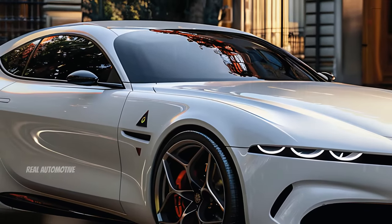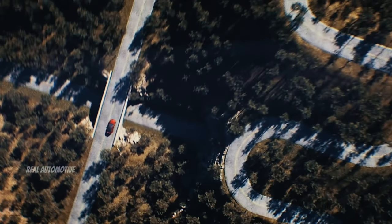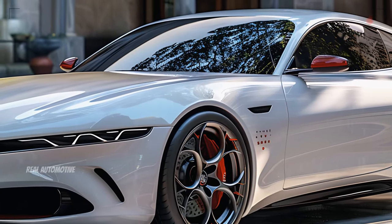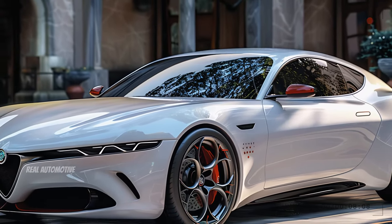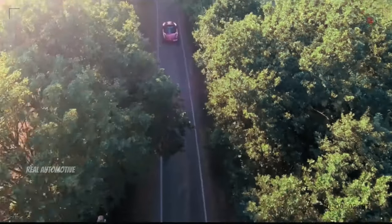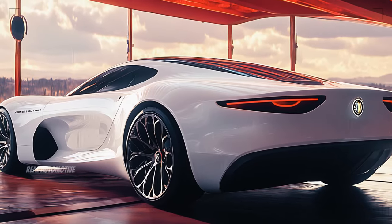The seats themselves are a marvel of design, offering exceptional support and comfort, whether you're on a long road trip or taking a spirited drive. Alfa Romeo's signature red stitching adds a touch of elegance, a subtle reminder of the brand's rich heritage. And it's not just about looks — these seats are designed with ergonomics in mind, ensuring that you're always in the perfect driving position.